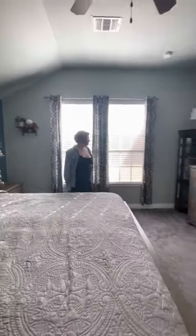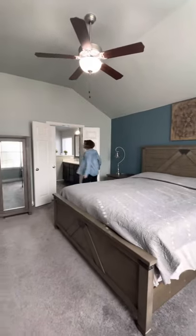The owner's suite has a view of the backyard, and the bathroom includes these beautiful counters.